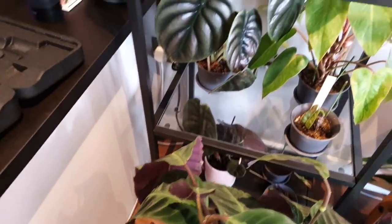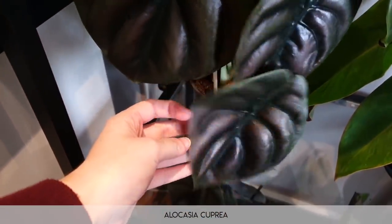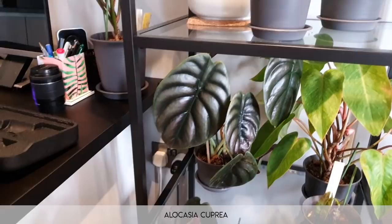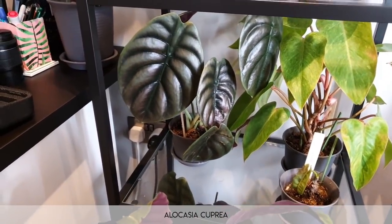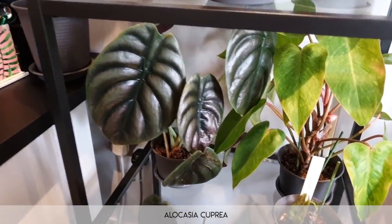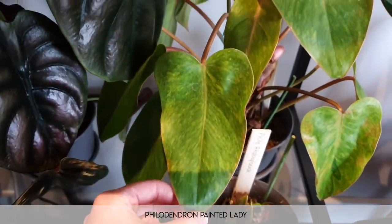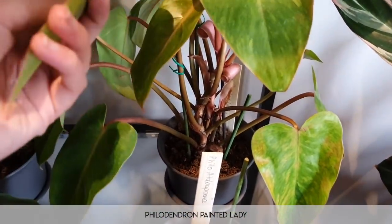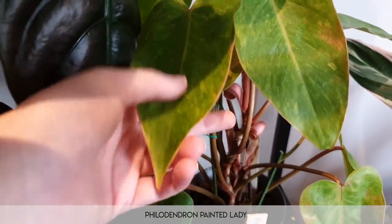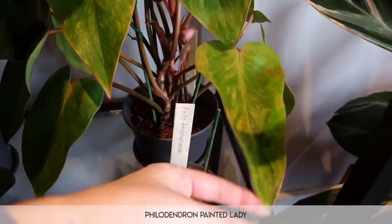Moving on, we have the wonderful beautiful alocasia cupria — it's just doing just fine. It was upstairs on my plant shelf but I felt like it was contorting a weird way growing towards the window, so I put it under here to see if I can even it out. It has limited time under here because it's kind of touching the top. Moving on from that we have the philodendron painted lady — very nice, super pink stems. I love the sheaths where the new leaves have come through — they look like little pink swirls. Really really pretty.